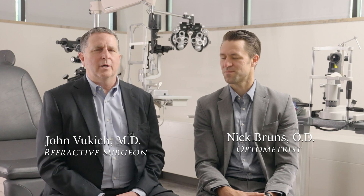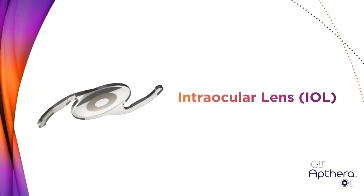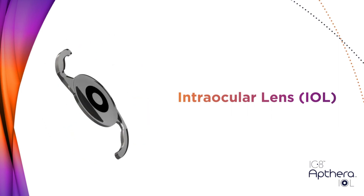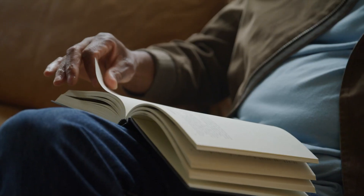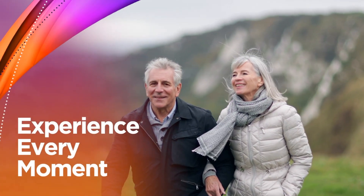The latest development — and there's always something new, which is one of the things that's really exciting about being in eye care — is the availability of an intraocular lens for cataract surgery called the IC8 lens. This lens has the unique ability to provide depth of focus, meaning you can see clearly at a distance and have good usable near vision without the distortions associated with multifocal lenses.